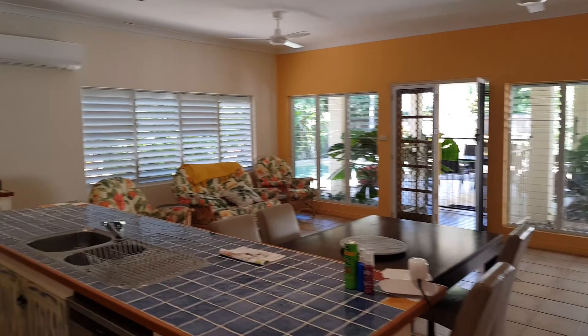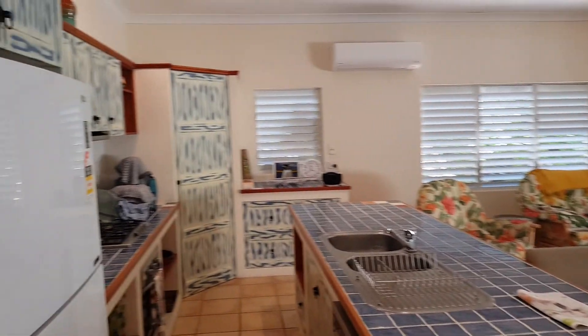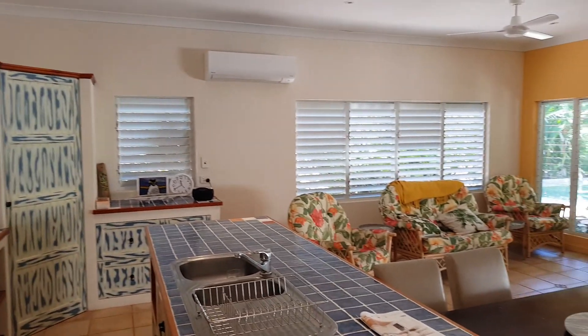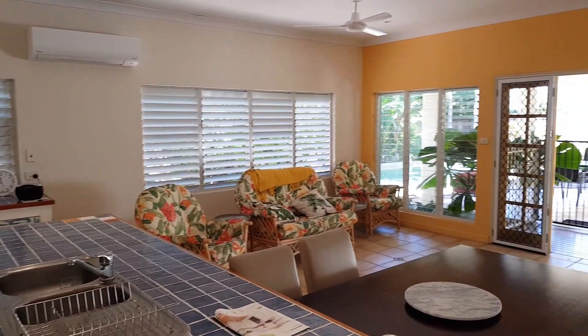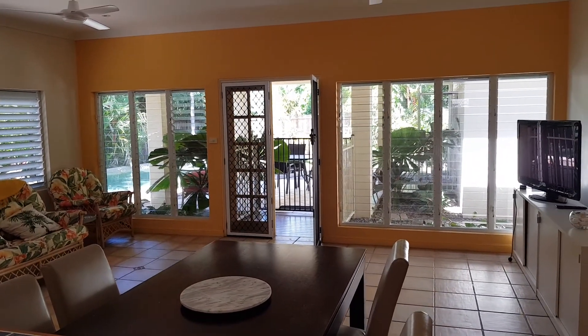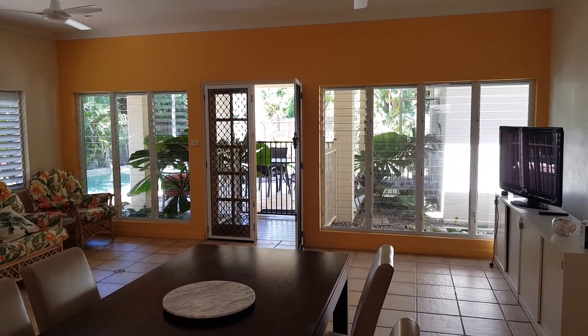Coming through to the entrance, you've got a large lounge, dining, and kitchen area. There's air conditioning, and it's fully screened and louvered all the way through the house. You've also got beautiful access to the outdoor entertaining area and pool.